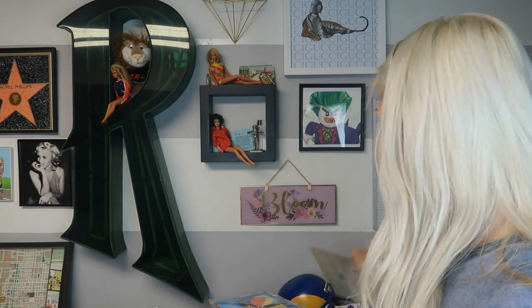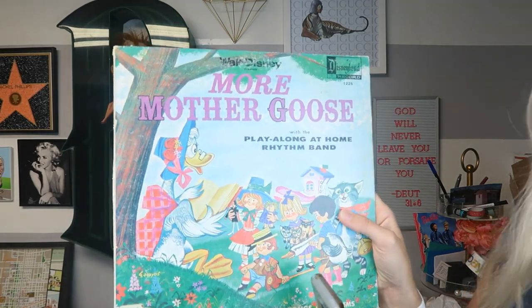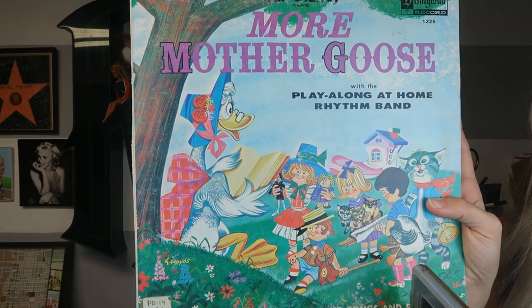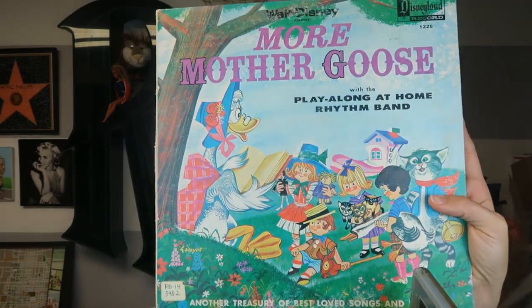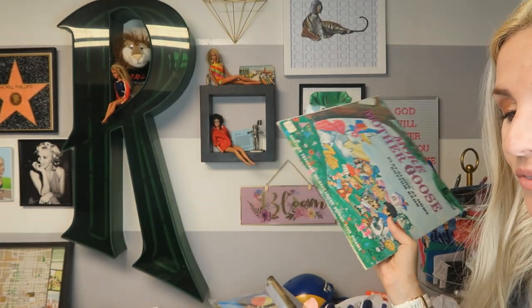I sold a couple records. One of them is this Walt Disney Presents More Mother Goose — a little ironic because we went to Disney World on vacation. So I sold Legoland Lego sets, and I sold Disney records while I was at Disney World. This sold for $11.90. With free shipping on records you can usually ship for under $4.